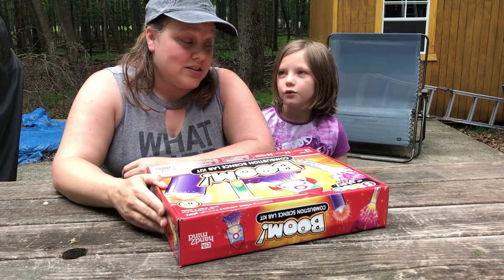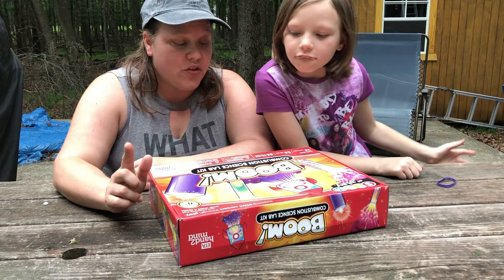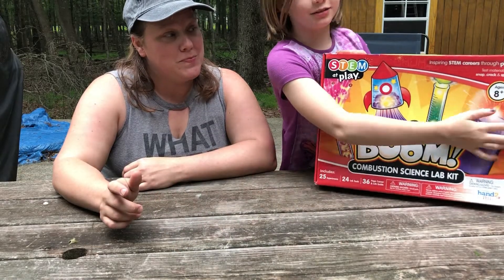This kit has 25 experiments, 24 lab tools, and a 36-page career and lab guide. It just makes the cut too because it's for ages eight and up, and I'm nine, so I just make it.